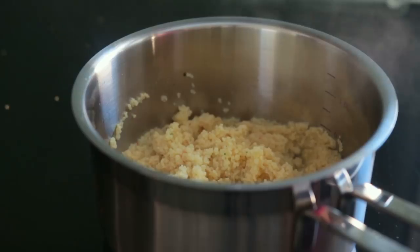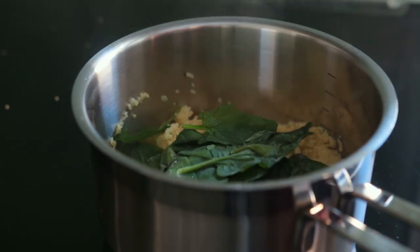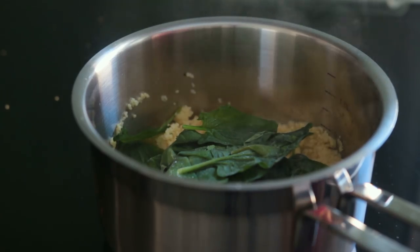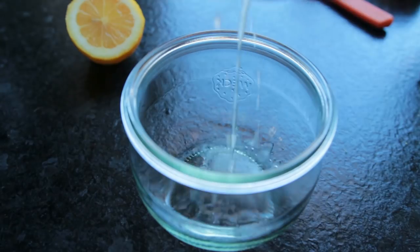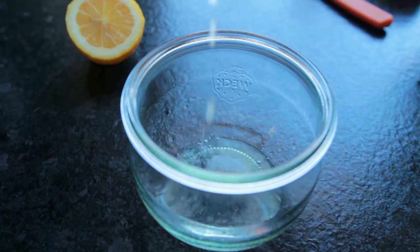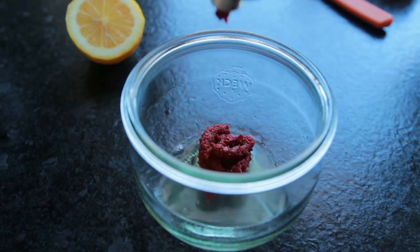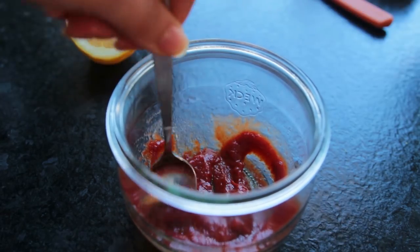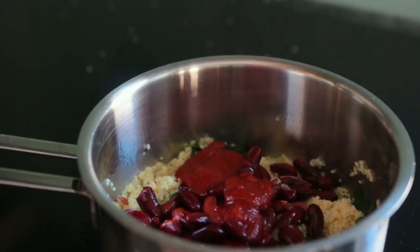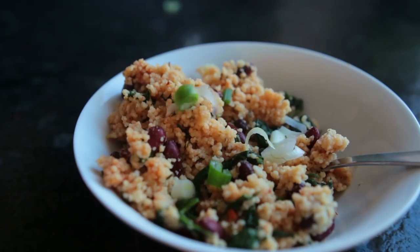Friday's lunch was a quick couscous bowl. I cooked the couscous according to the packaging and threw in some frozen spinach pieces to defrost. I added kidney beans and made a super quick tomato sauce dressing by mixing together some lemon juice, tomato paste, and agave syrup. I added that to give the couscous more flavor, along with nutritional yeast, and lastly sprinkled over some spring onion.